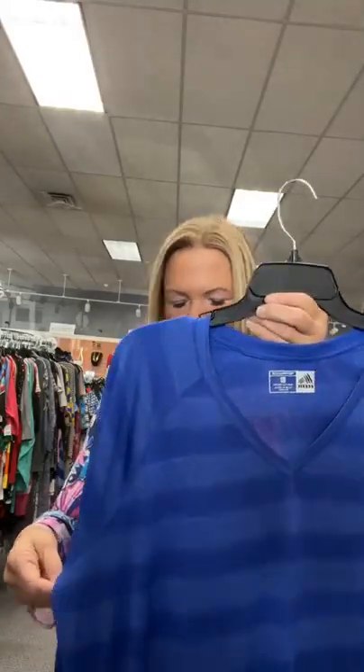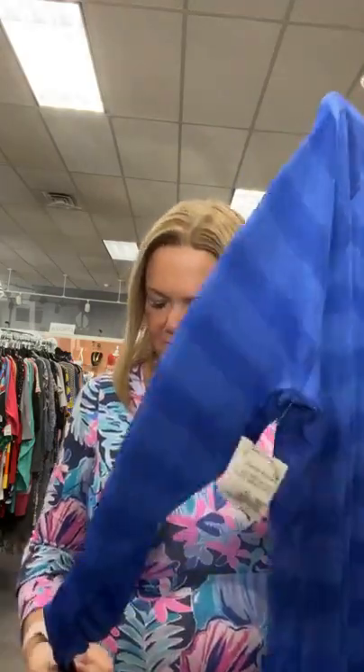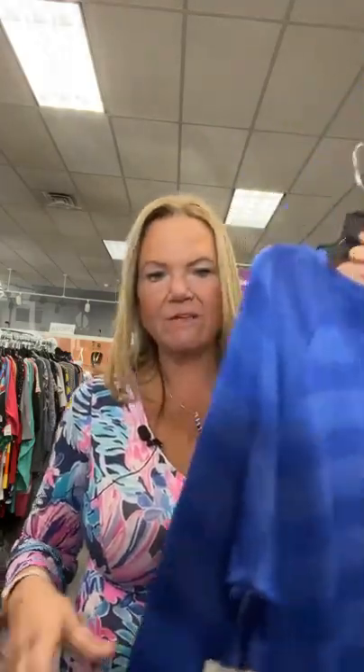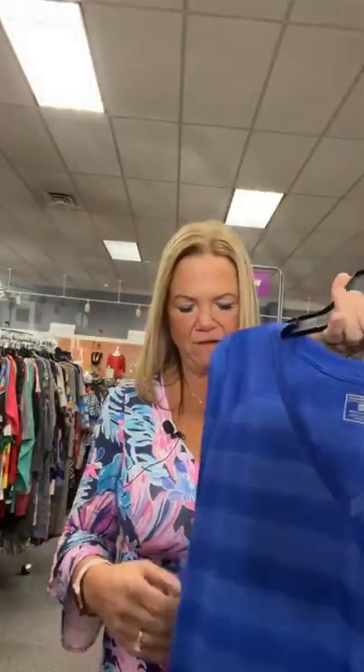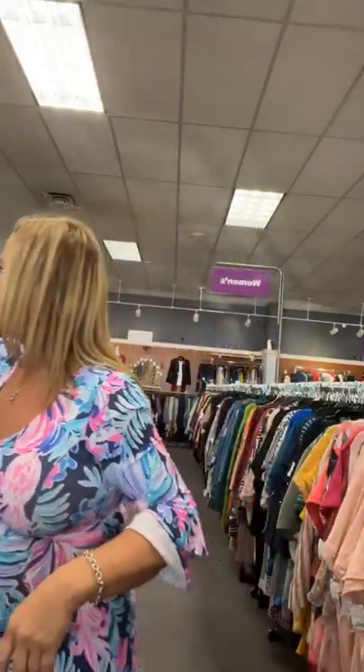Reebok 2X — a workout long sleeve top, $19.95, new with tags. Many things here are new with tags, which is great for you guys. This Reebok, 2X, $19.95, is number 81. Sold space 81. An invoice will go directly to your Facebook Messenger.